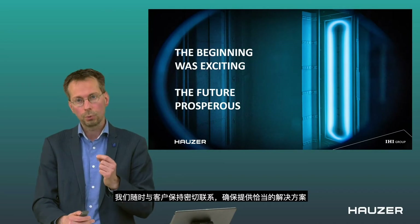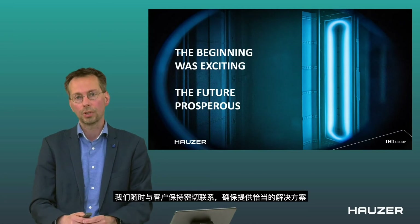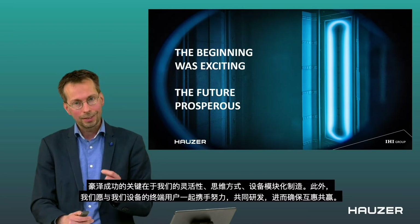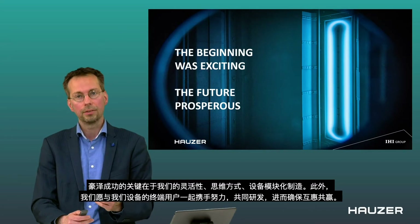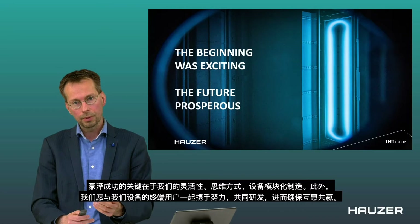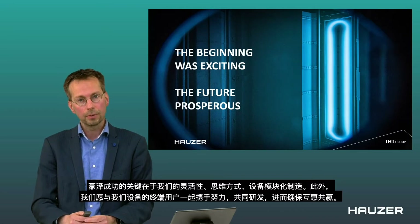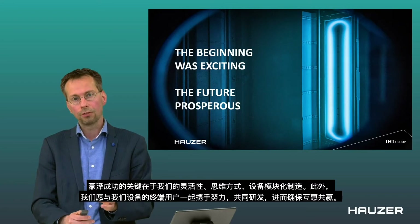In order to know that we are delivering the right solution, we are always in close contact with our customers. And that is the key to the success of Houser: our flexibility, our mindset, the modular way of building our equipment, and the idea that joint development and working together is the key to success for you as an end user of our equipment.